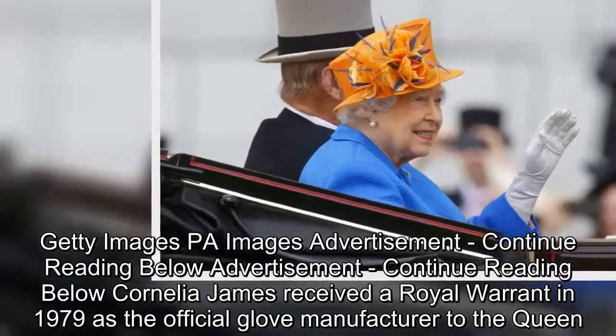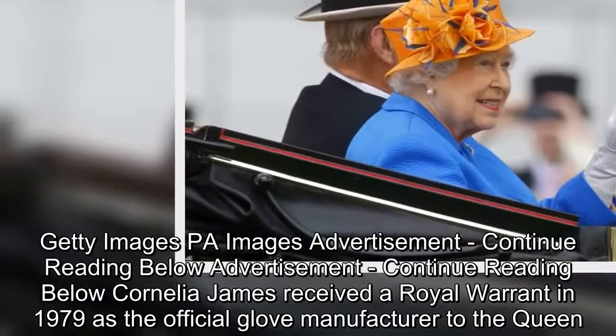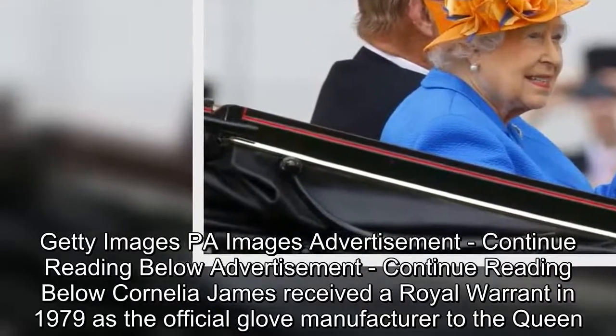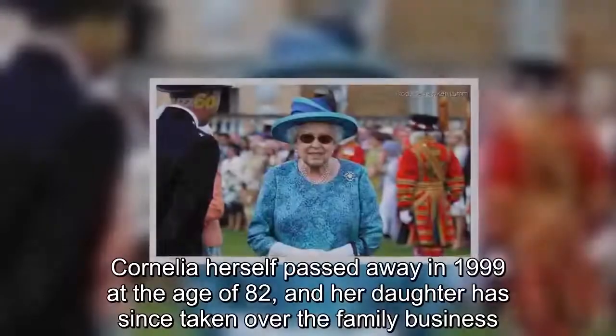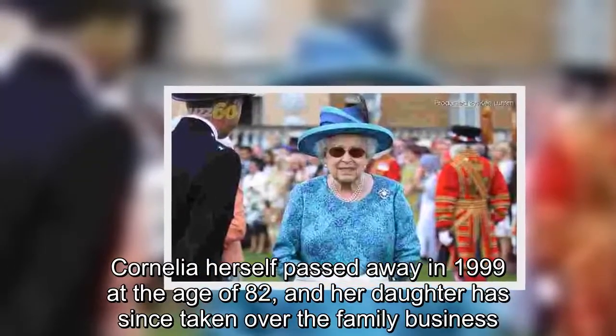Cornelia James received a royal warrant in 1979 as the official glove manufacturer to the Queen. Cornelia herself passed away in 1999 at the age of 82, and her daughter has since taken over the family business.